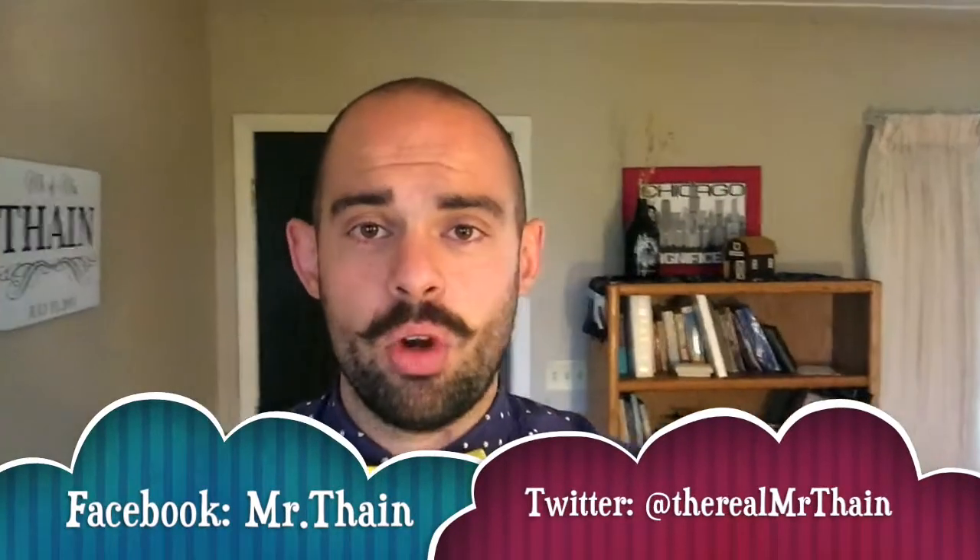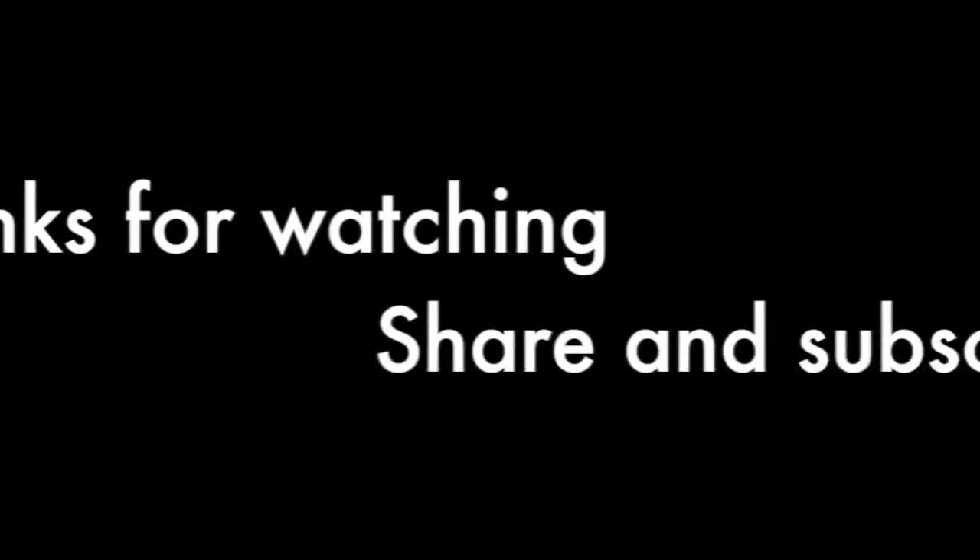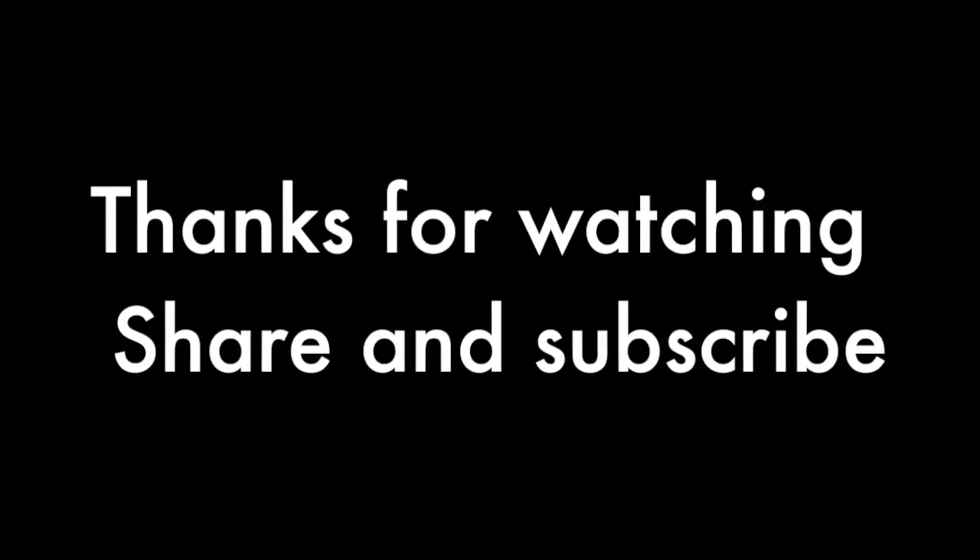Counting down is another great strategy to be using in your classroom. Go ahead and watch my video on narrating and giving clear directions. If you use all three of these tips and strategies together, it's going to be a great year for you. As always, if you like this video, go ahead and subscribe to my channel, leave a like, find me on Facebook and Twitter. Make it a great day. Bye!